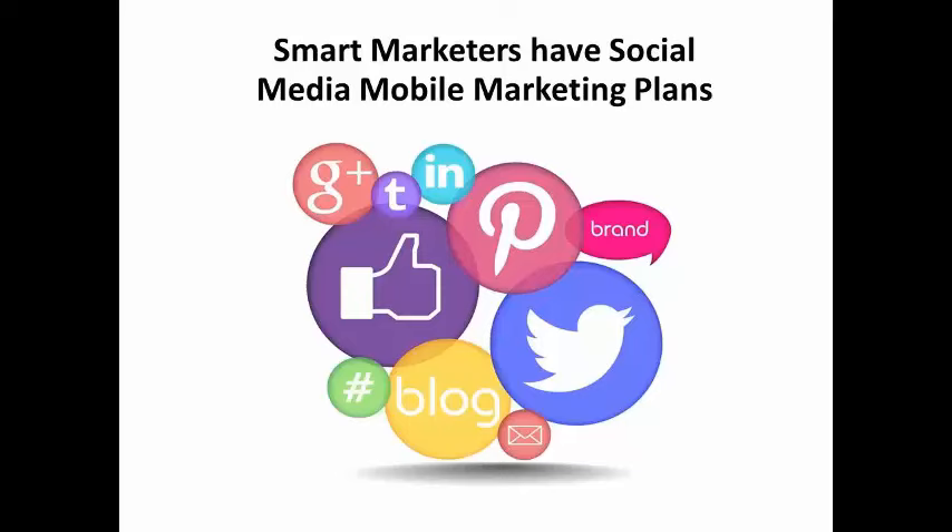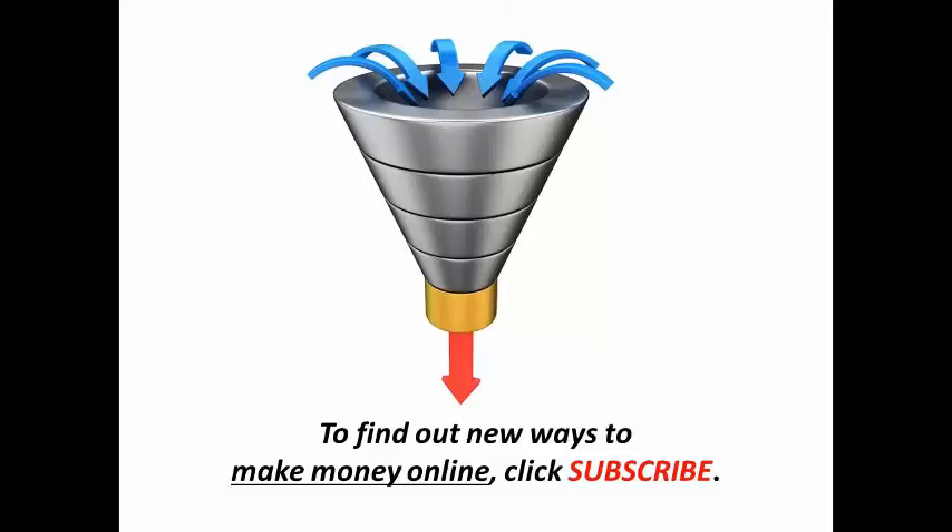Smart marketers won't ignore the importance of social media platforms like Twitter, Snapchat, Facebook, Pinterest, and Instagram to reach their audiences. Check back often for new internet marketing educational videos as we make them, or click the subscribe button below and we'll let you know when we release new ones. Stay tuned for more.